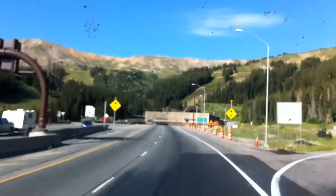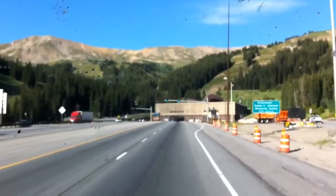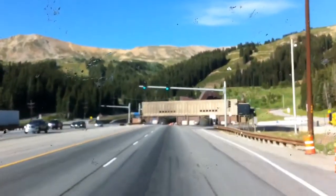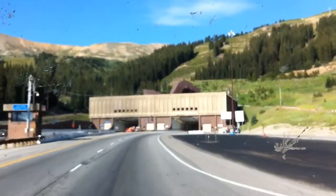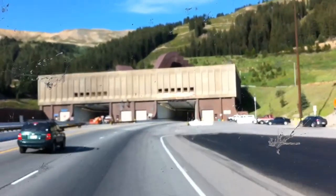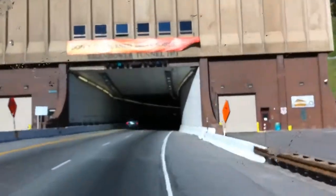I'm going to try to speak up over our engine. We're going to go through one of several tunnels on I-70 in Colorado. It's just kind of cool to go through these tunnels on the mountains. Here we go.